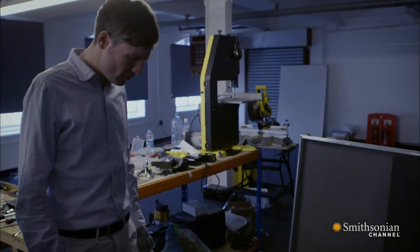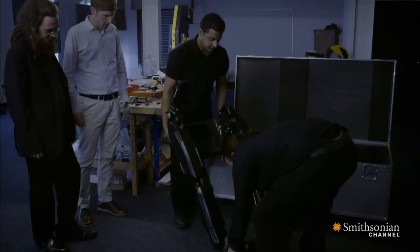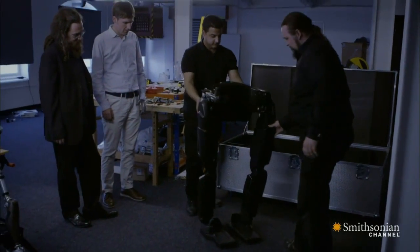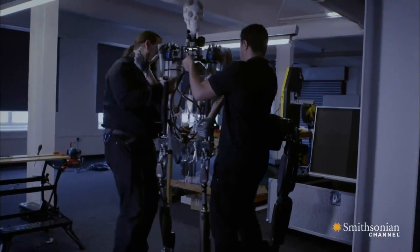So this is REX — short for robotic exoskeleton. It's huge. This exoskeleton, designed for paraplegics, has enough onboard motors and computer processors to move and balance on its own.